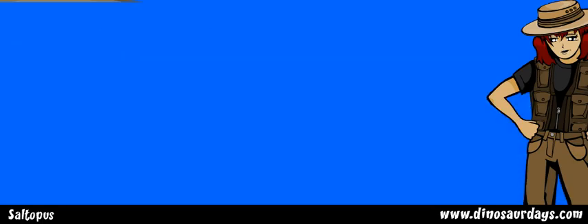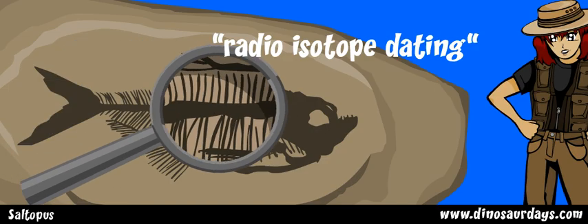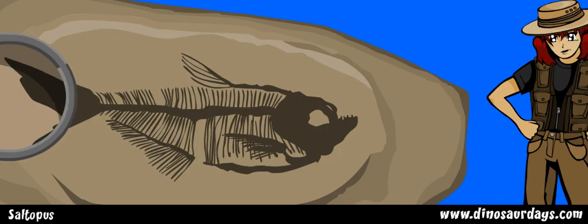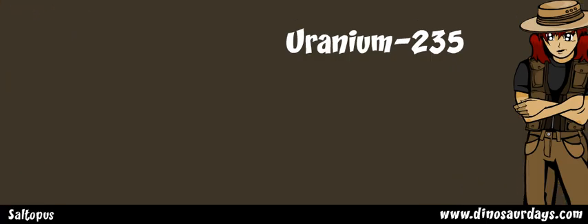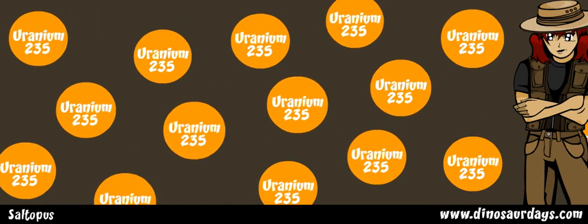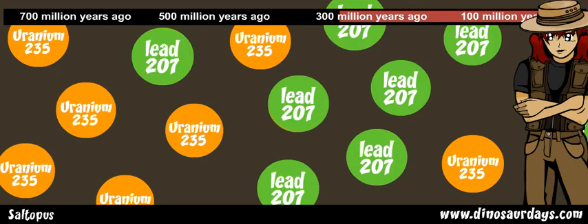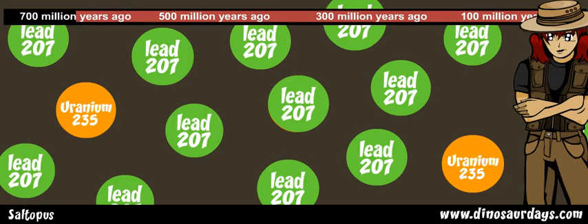Another way to find out a fossil's age is called radioisotope dating. This is the best way to find out how old a fossil is, but the fossil must be made out of certain kinds of rocks. Rocks like uranium-235 decay very slowly over time. This means that over many, many years uranium-235 changes into another kind of rock called lead-207. It changes very slowly at the same speed no matter how old it is. The rate at which it changes is called its half-life.